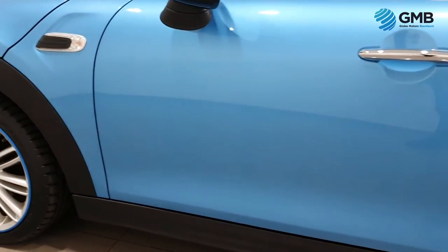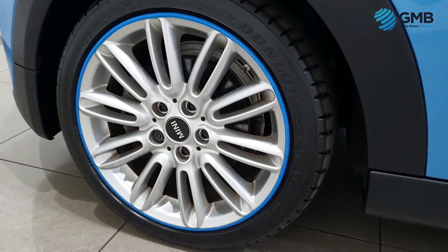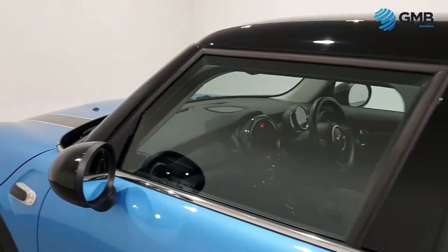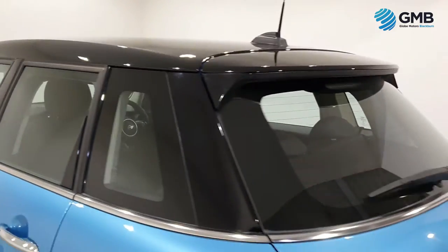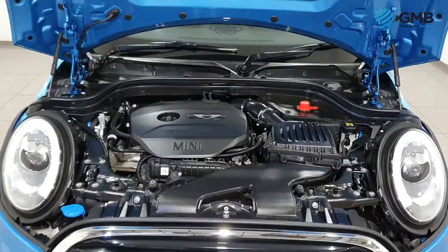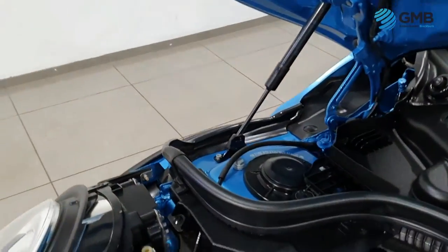This gorgeous Mini Cooper has only had one former keeper from new, who only did 7,271 miles, which has been fully verified by Cazana and HPI. It's had three services done at Mini Lloyd in Colne.